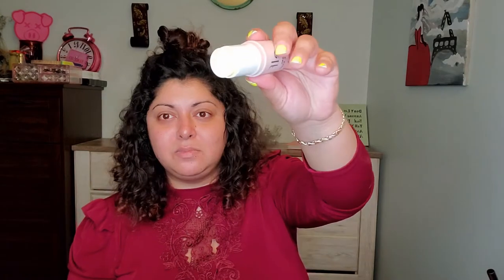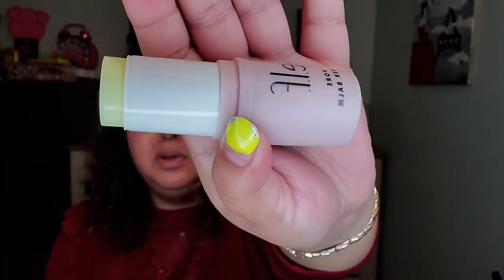The e.l.f. toner balm — it's a solid toner stick that purifies pores and instantly tones the complexion. You use this convenient toning balm in place of your liquid toner and cotton pads. The unique stick formula glides over skin delivering lightweight hydration that won't clog pores, with clarifying green tea and witch hazel. That's how it looks.